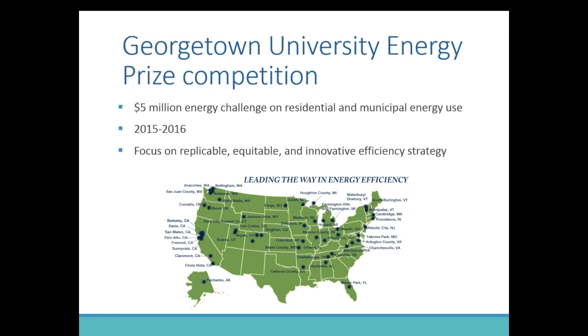The final piece of context is the Georgetown University Energy Prize — a $5 million challenge issued by Georgetown University to communities to cut their energy use in a focused timeframe of just two years, from the beginning of 2015 to the end of 2016. Whichever community wins — based not only on energy reduction but also on the quality of their initiatives — will be awarded $5 million. We're competing with 49 other cities across the country. The focus of the competition is on replicable, equitable, and innovative efficiency strategies. When we try new pilots, the Georgetown Prize is the context in which they're happening, but we view them as an opportunity to try new things that could be scalable in the future, both within our community and to others.